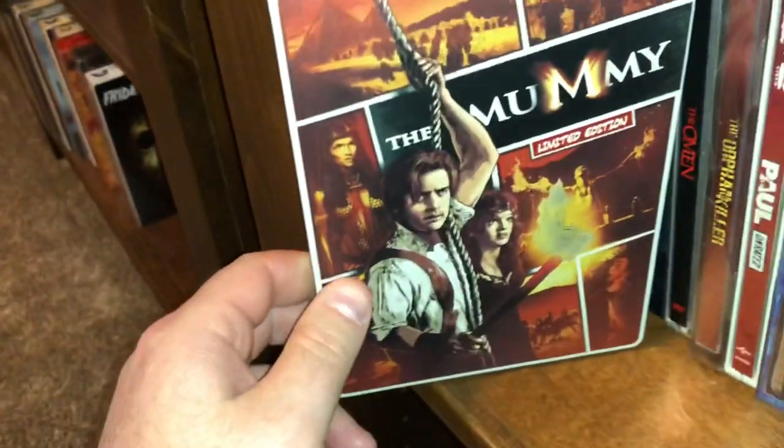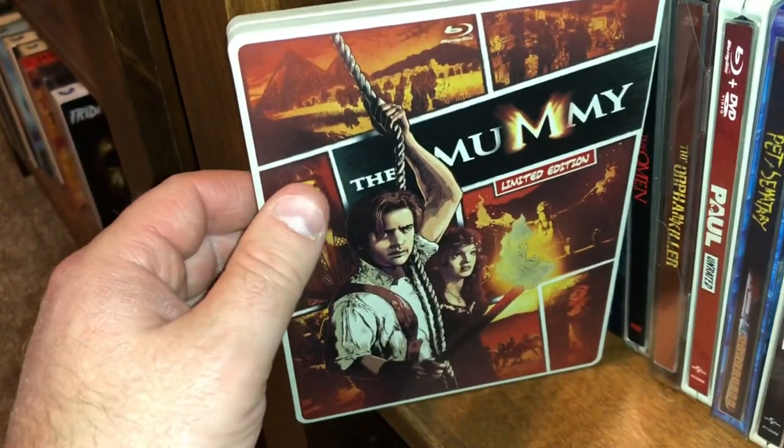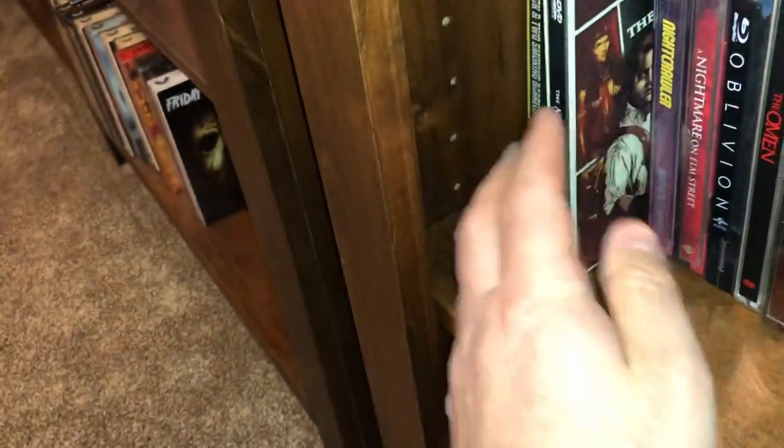Here's The Mummy — the Brendan Fraser Mummy. It's not my favorite; I really don't care too much for that franchise.